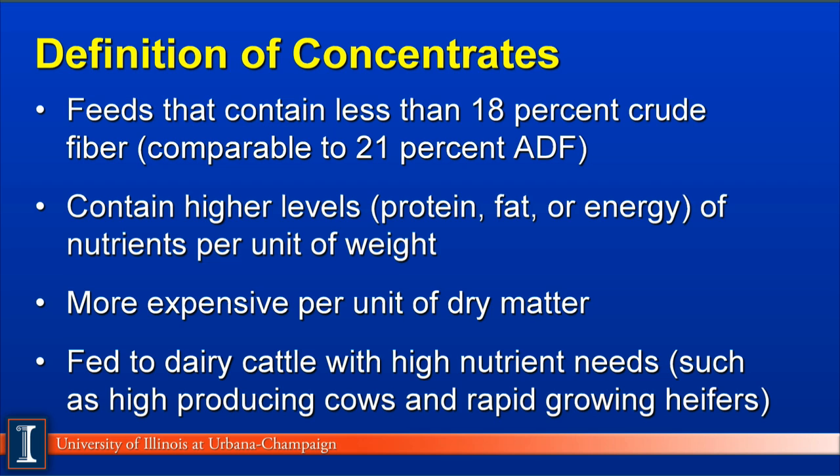Let's first define what concentrates are. These feeds contain less than 18% crude fiber, comparable to about 21% acid detergent fiber. They are low fiber, high starch, high energy feedstuffs, containing high levels of nutrients such as protein, fats, or energy per unit of dry matter. Usually, concentrates in Illinois and the Midwest are more expensive per unit of dry matter compared to forages. We feed concentrates to dairy cattle that need higher nutrients, such as high-producing cows and rapidly growing heifers.